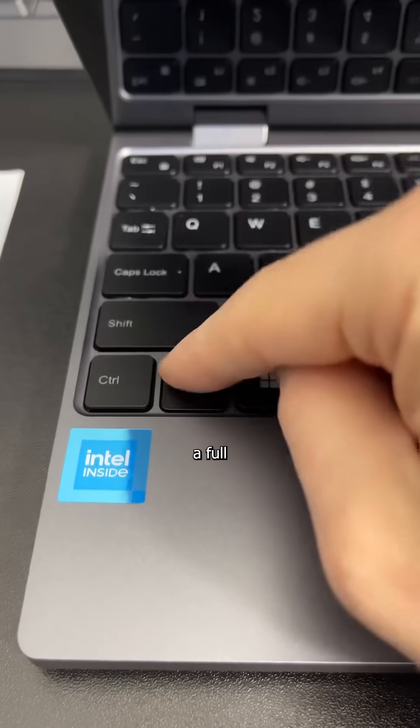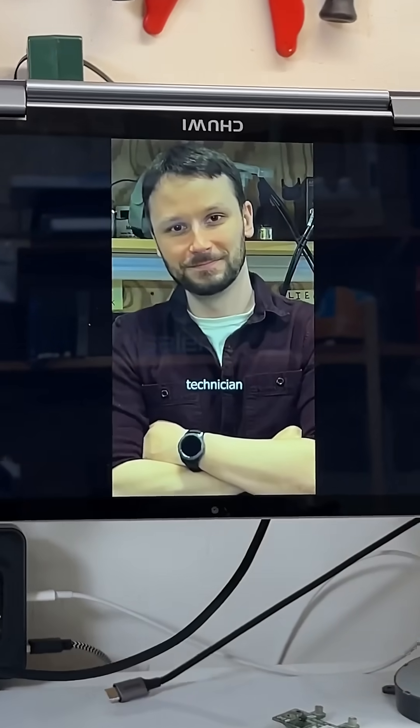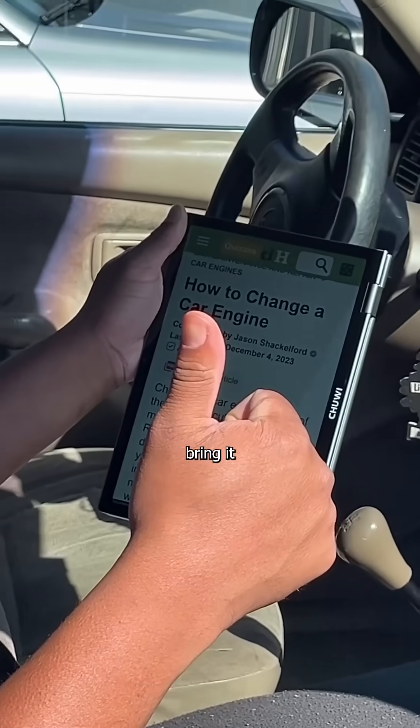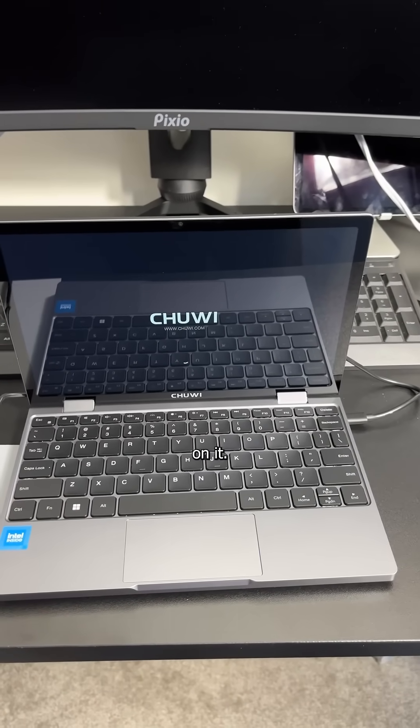With two USB-C ports, a keyboard with a full shift key, and a sturdy metal case that can withstand the verbal and physical abuse of the greatest technician that's ever lived, this laptop is ready to assume the position anywhere you bring it, or throw it. And for $350, it's worth every penny I spent on it.